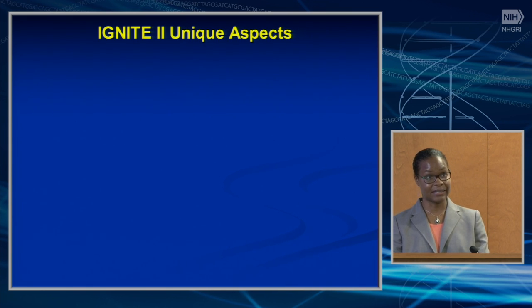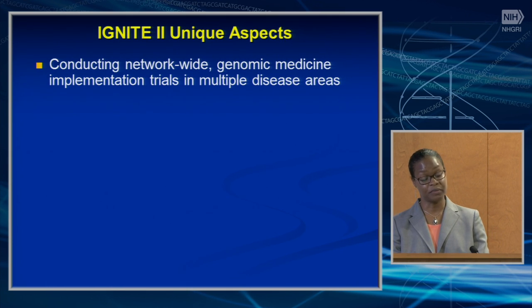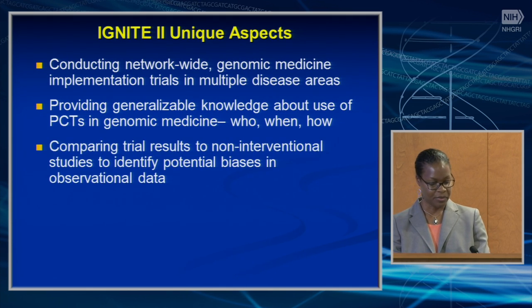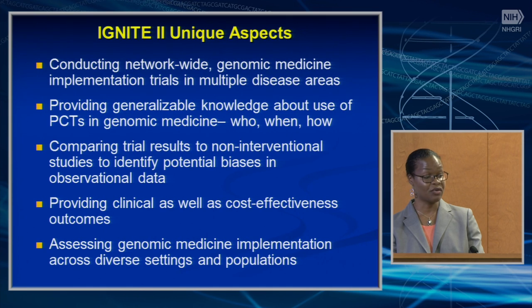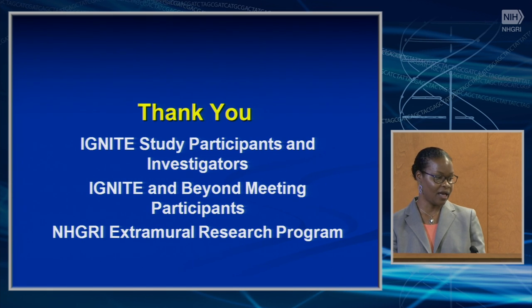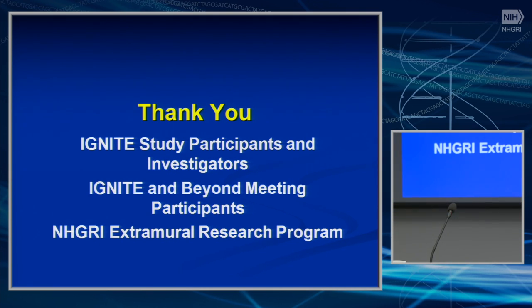Unique aspects of IGNITE 2 include conducting network-wide genomic medicine implementation trials in multiple disease areas, providing generalizable knowledge about the use of pragmatic trials in genomic medicine, comparing trial results to non-interventional studies to identify biases in observational data, and providing clinical as well as cost-effectiveness outcomes. We're assessing genomic medicine implementation across diverse settings and populations. I would like to particularly thank the extramural research program that worked together to improve the initial concept.